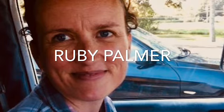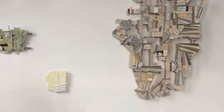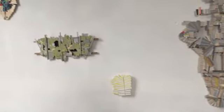My name is Ruby Palmer and I'm an artist living in the Hudson Valley of New York. For the Artport Kingston exhibition titled The Making Of, I'm showing five of my basswood constructions.